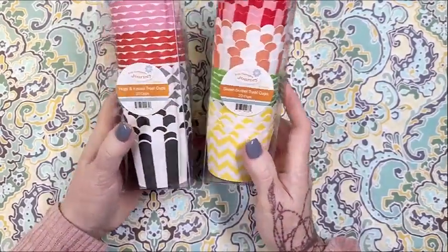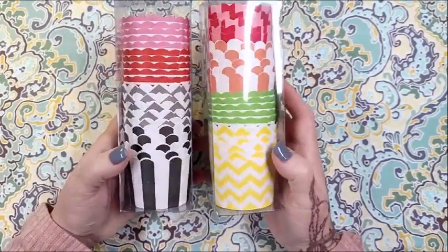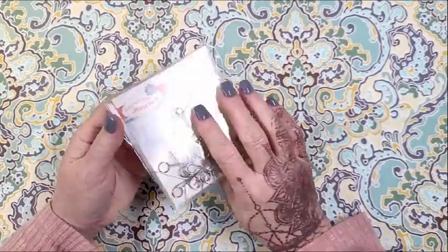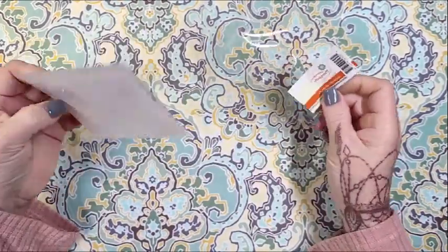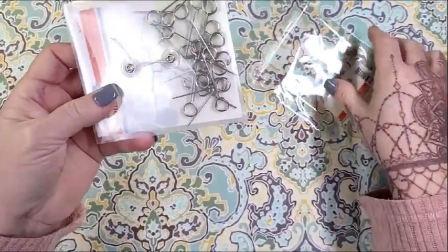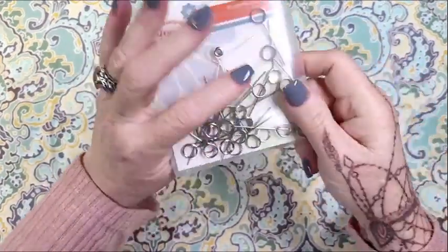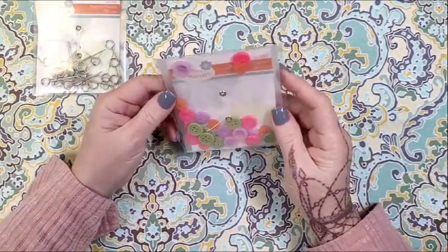I got these from Spellbinders because they bought Fun Stampers Journey. These are just little cupcake cups — you can use them for treats or whatever you want, but I thought this was a really cool base to start a number of projects. And then I got some photo element pins from Fun Stampers Journey — you stick them down inside your project and this little piece stands up so you can put your photo in this little twisty piece. Not sure if I'll ever use them but I thought they were fun.